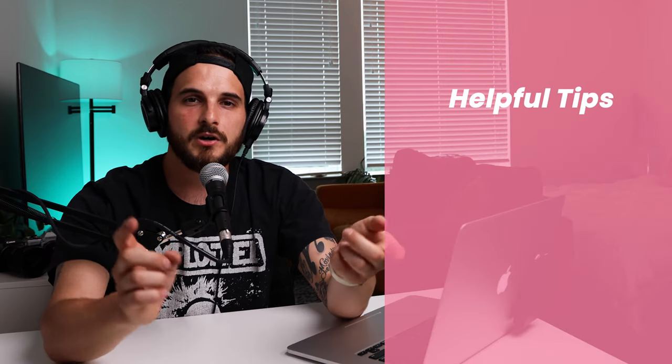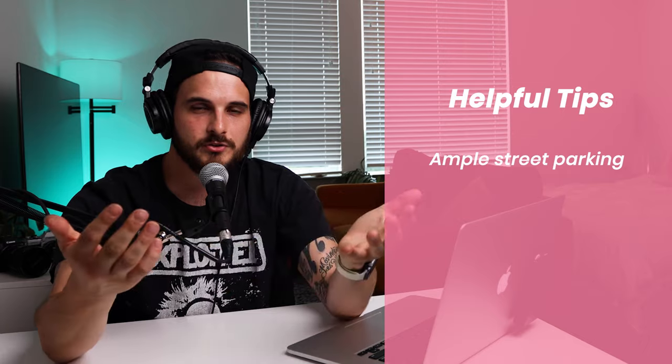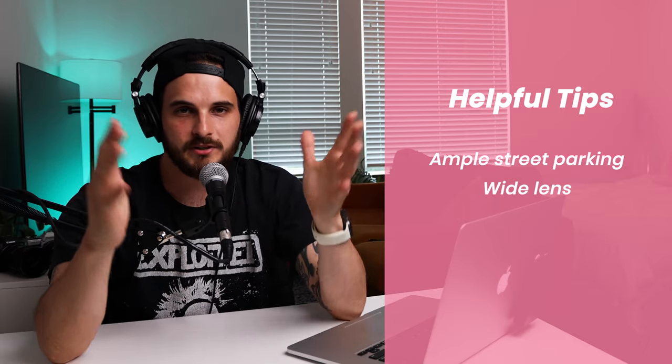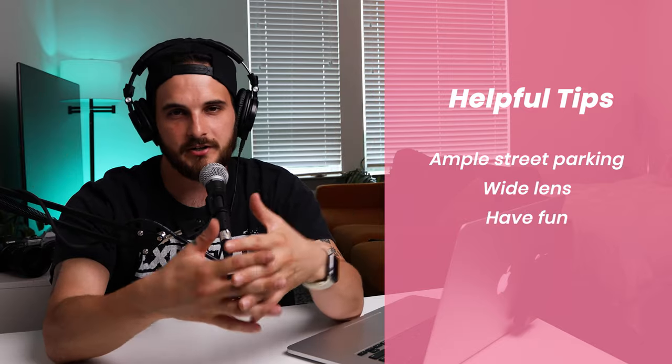A few helpful tips: number one, street parking is super easy to find. Number two, as far as how you shoot it, I would recommend a wider lens so you can get the palm trees, but obviously do whatever you want — you have the artistic license. And if you're just out there shooting with your phone, those are going to be great too.